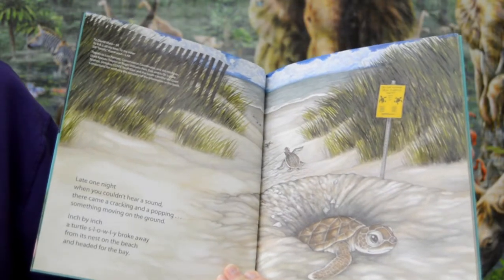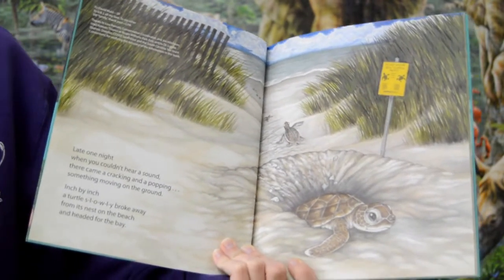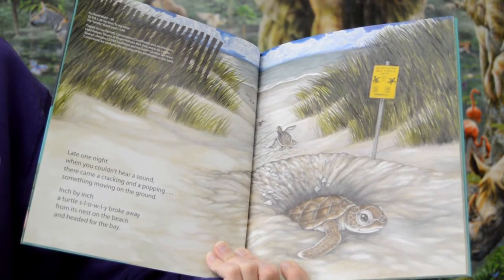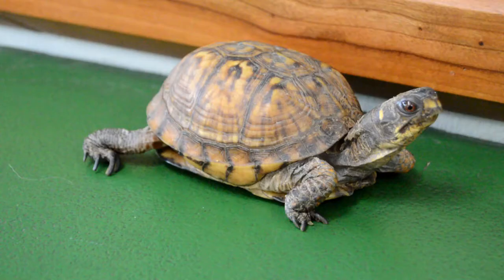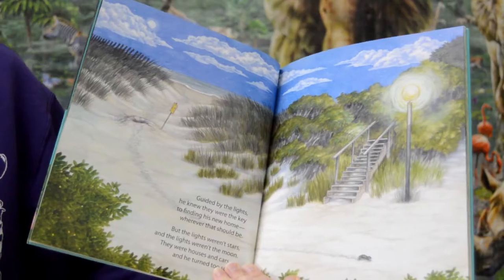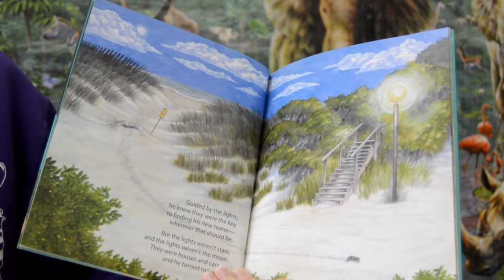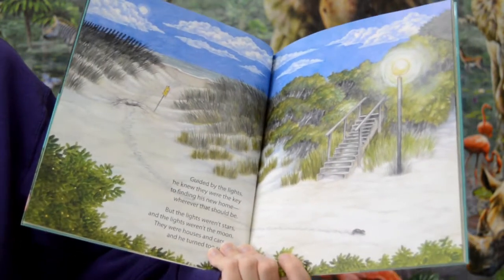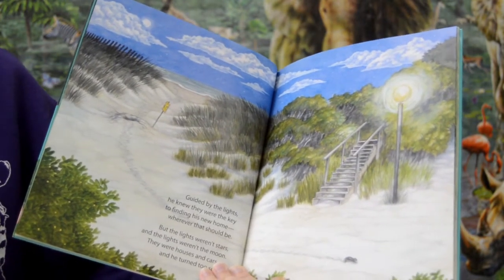Late one night when you couldn't hear a sound, there came a cracking and a popping — something moving on the ground. Inch by inch a turtle slowly broke away from its nest on the beach and headed for the bay. Guided by the lights he knew they were the key to finding his new home wherever that should be. But the lights weren't stars and the lights weren't the moon. They were houses and cars, and he turned too soon.